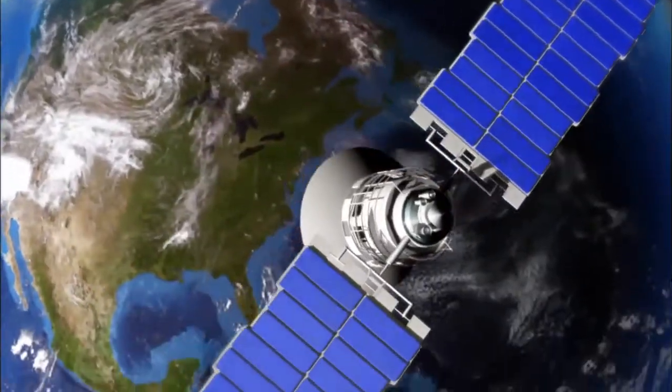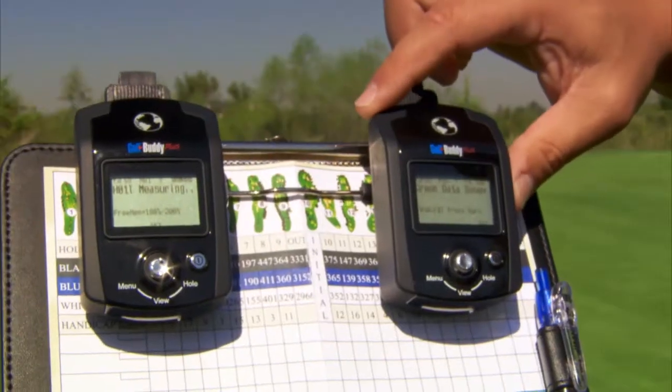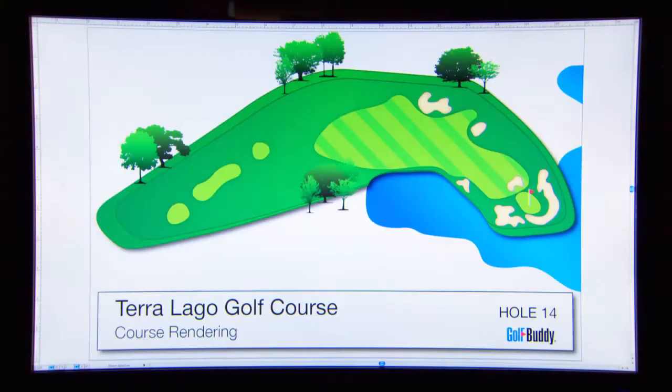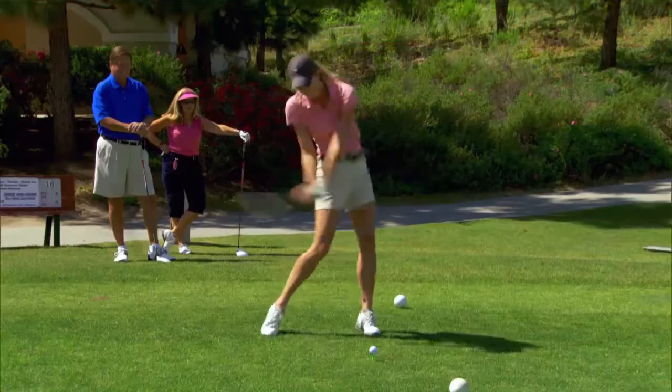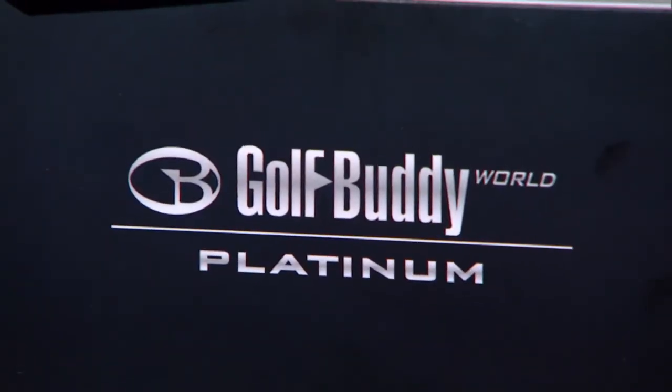We travel from vast space to small steps to get the map and continue to follow the technology towards precision. Miss those hazards, find the proper course. It's time to Buddy Up to Golf Buddy.